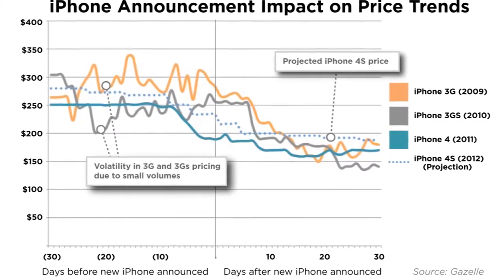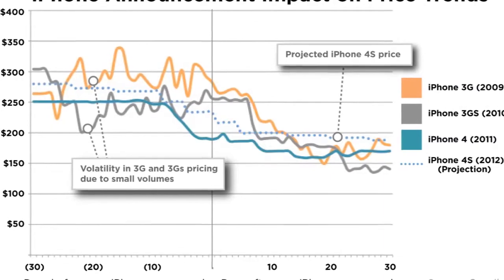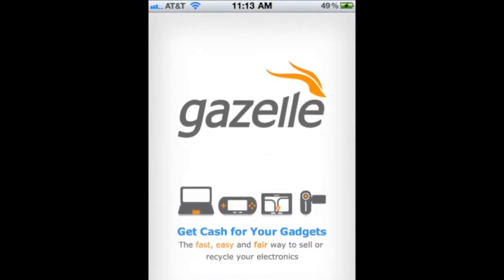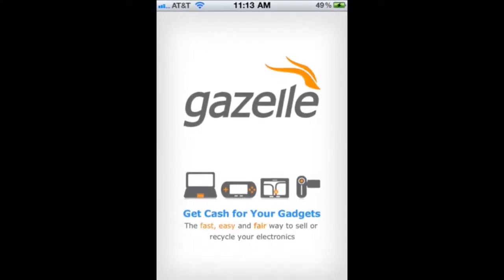Gazelle will then ask for your address so that it can send you a prepaid shipping box that you can use to submit your iPhone when you're ready. Alternatively, you can choose to have Gazelle email you a prepaid shipping label and affix it to your own box.